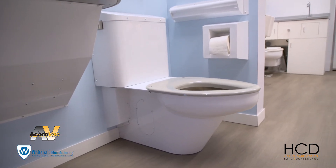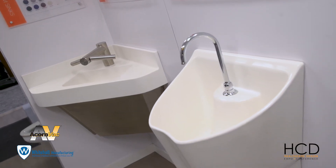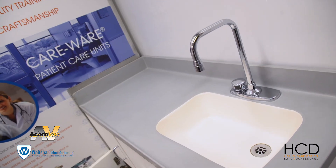We can also work on custom products. For example, if you have a corner sink where standard dimensions don't quite fit but it still needs to meet ADA requirements, we can work with you on that. For more information about any of the products discussed here, you can visit the websites listed on the screen.